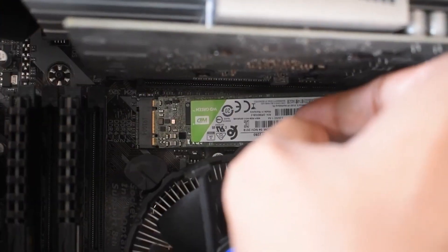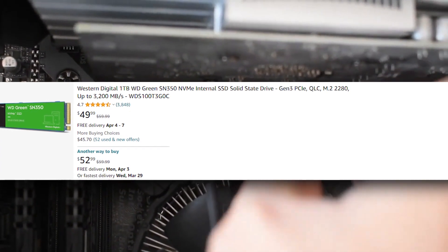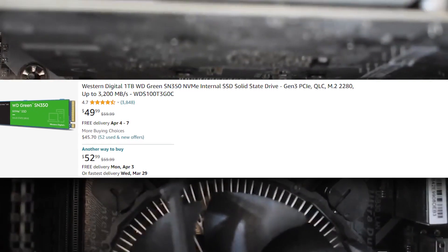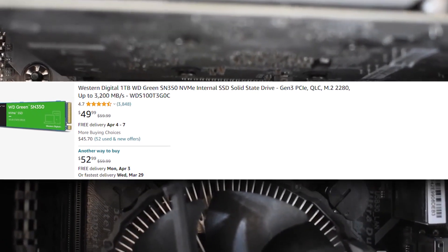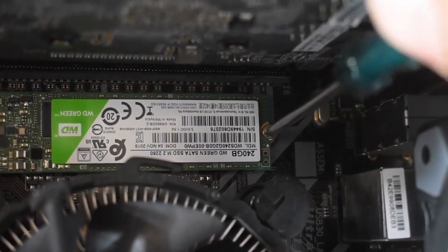For the SSD we're looking at a 1TB M.2 SSD for $45 — this is the WD Green SSD. You're getting fast boot-up times, fast loading speeds, and really good storage space. This is a very good PC for the budget with no setbacks whatsoever.